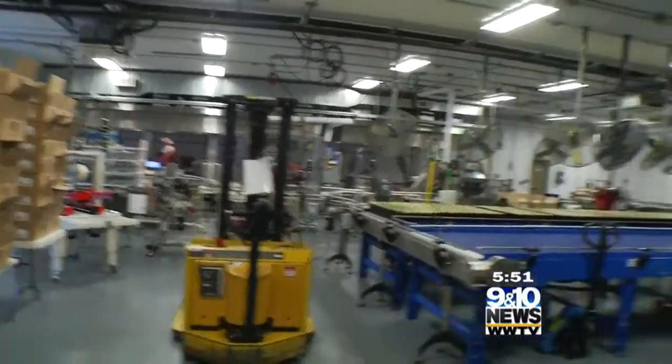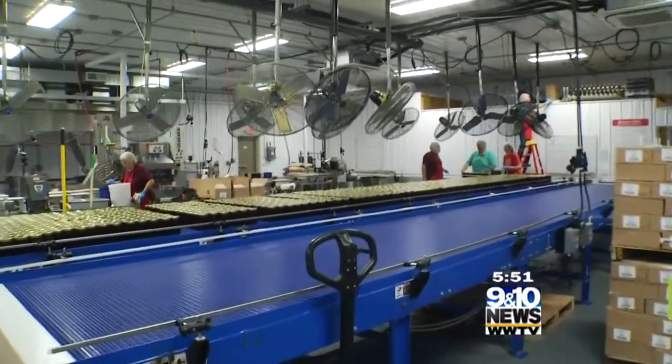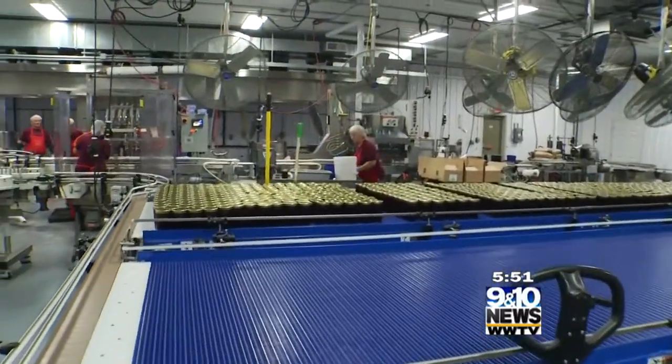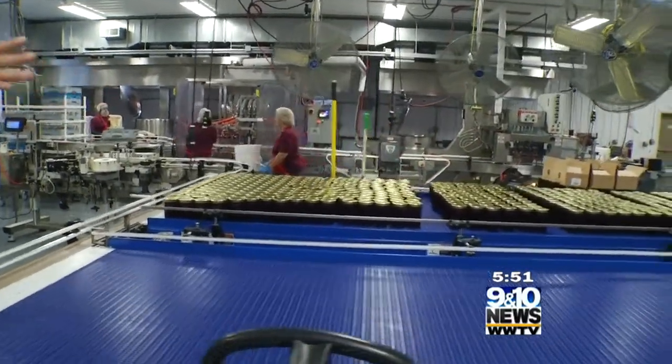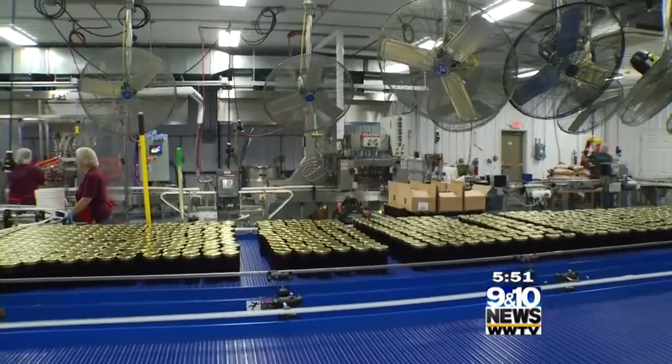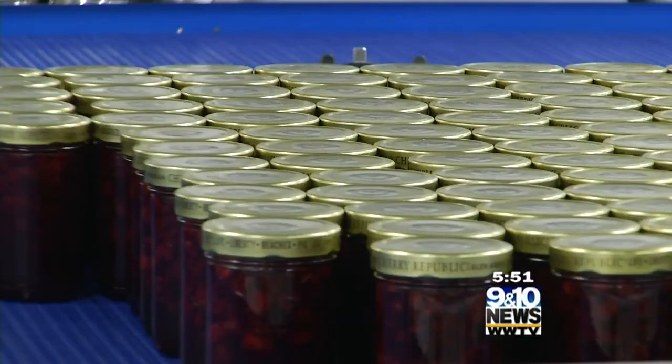We're about to enter and get a behind-the-scenes look. Bob, give me an overview of what's happening right now. On this side, these are the jars coming off of the line — they're about to go to the labeler. And we'll show you the kettles where it's coming off right now.